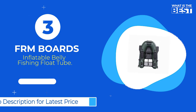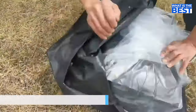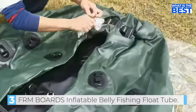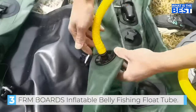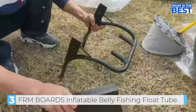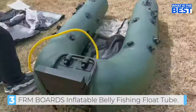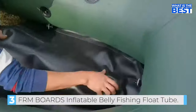In number three, we have the FRM Boards Inflatable Belly Fishing Float Tube. This is a heavy-duty and highly durable option for any angler looking for a reliable and comfortable way to fish on lakes and ponds. It is made of 0.7 mm thick PVC and features multiple pockets and storage options, providing ample space for your fishing gear. It has a strong bearing capacity of 350 pounds, making it suitable for larger individuals or those looking to catch bigger fish.